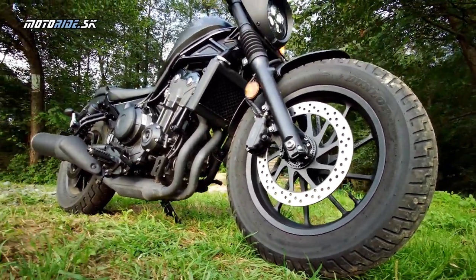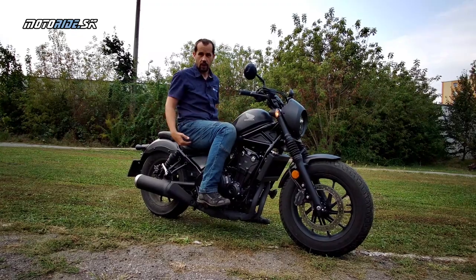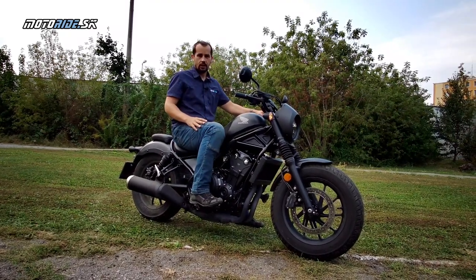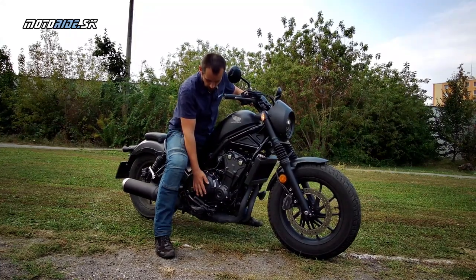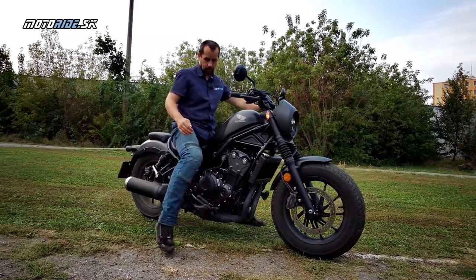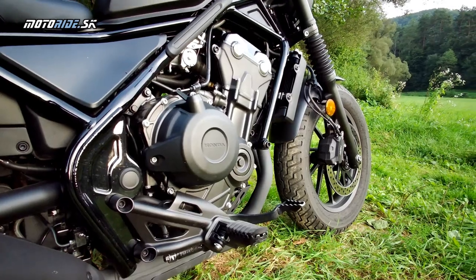Nemusia riešiť fakt, že z väčšiny iných motoriek nedosiahnu. Čo sa mi páči, je celkový posed. Ja mám 182 cm a to sedlo je naozaj nízko – uhol mojich nôh je tu približne pravý uhol. Nie je to, že by som bol nejako extrémne poskladaný. Je to jednoducho dobre urobené. Trošku vytrčí na pravej strane, keďže motor je posunutý nízko a práve tam je spojka, preto je tam plastový kryt.